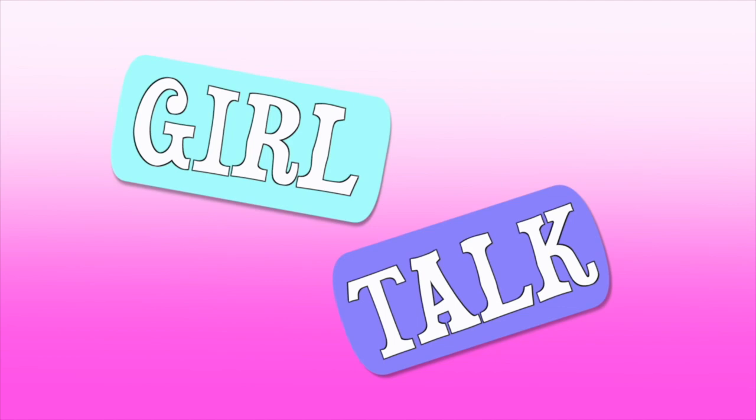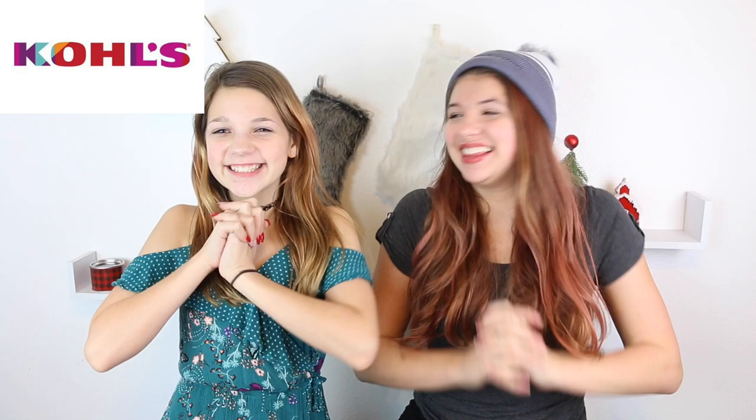Hey guys, and welcome to another episode of Girl Talk. So in today's video it's going to be really exciting because we are trying out a new store. We're going to Kohl's, so we're super excited about that.